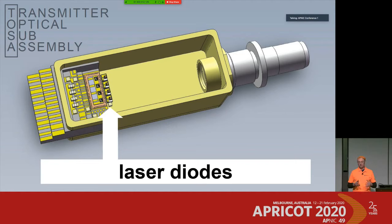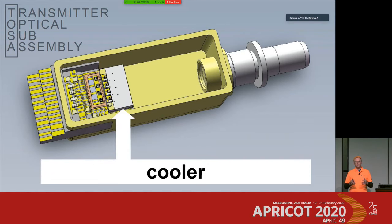Those laser diodes have two characteristics. First, they take current to operate, and every component that takes current is also going to heat up a little bit. We have to manage that heat — we place an electrical cooler inside which also takes current to cool down the laser diodes.